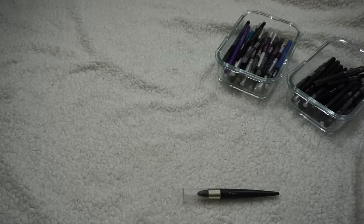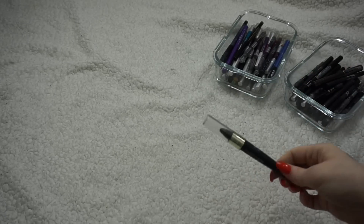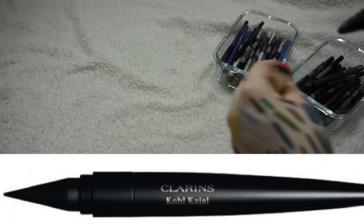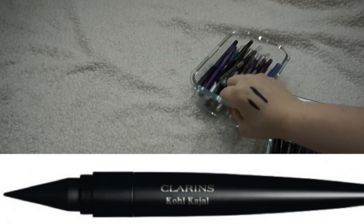I have one from NYX which is a little bit stiffer — I think I'd use that more in my waterline. Then there's a Clarins Coal which I think I'm going to keep — I want to play with that a little bit more.